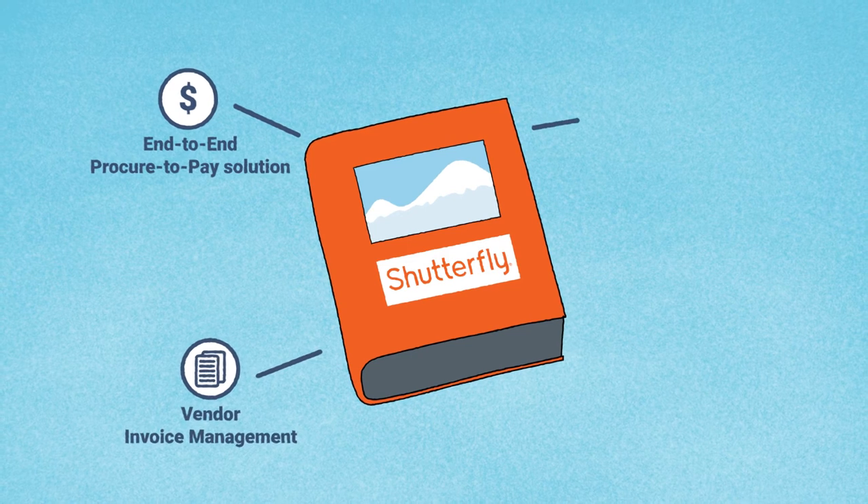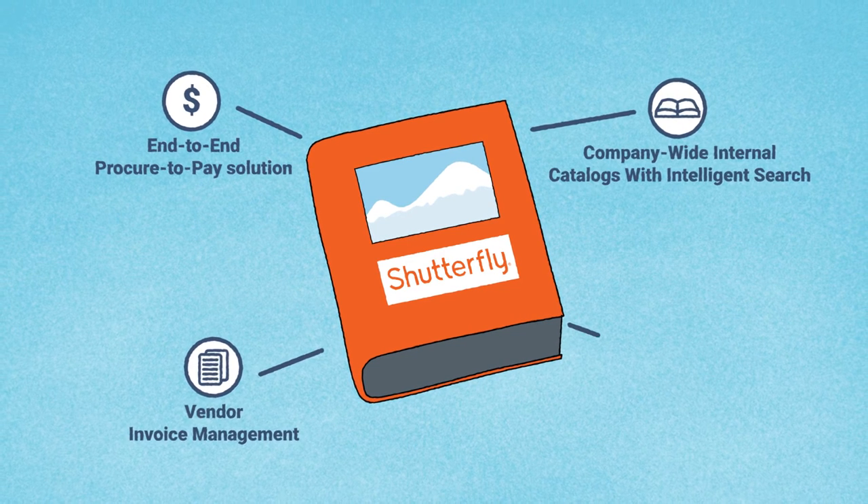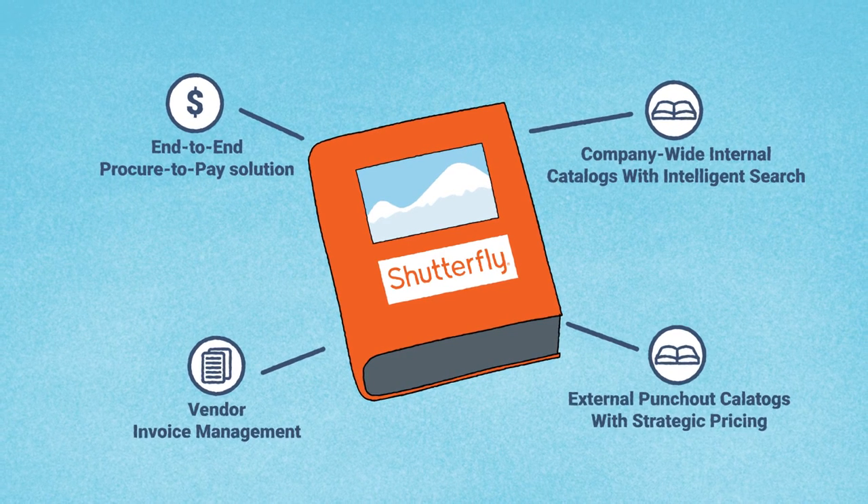We'll have a complete procure-to-pay solution, offering vendor invoice management, company-wide catalog purchases, and supplier punch-out catalogs.